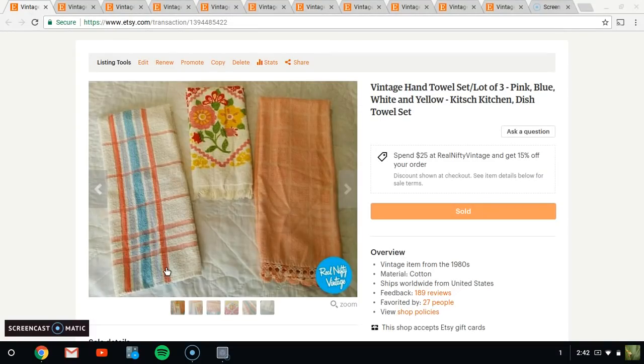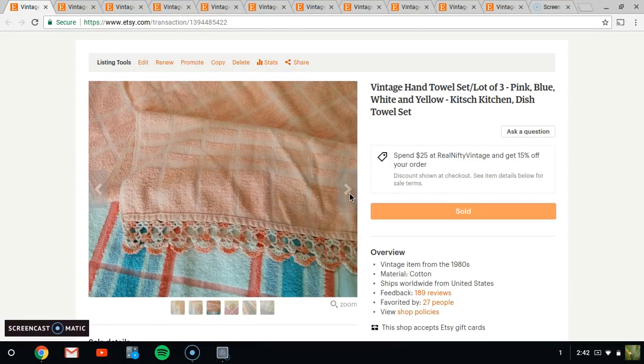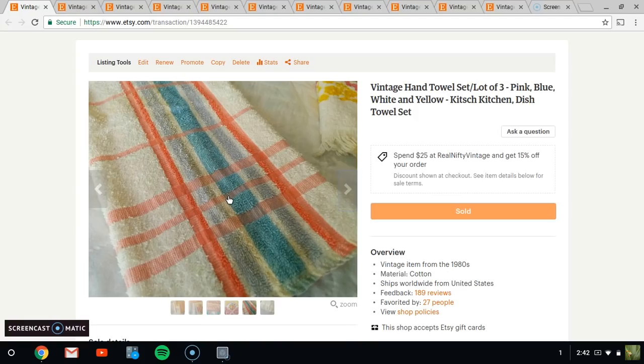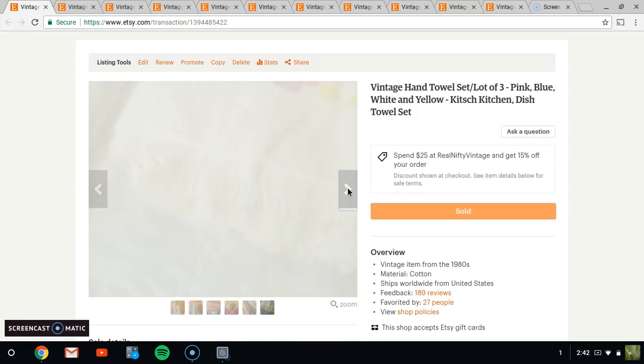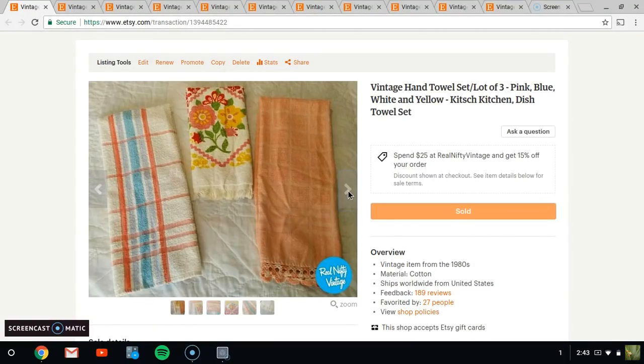So I sold this grouping of hand towels and they sold for $14.95. They're all three different and I didn't pay very much for them. There are a couple stains in them — this one has really nice lace detailing but there's a little stain here, and also some stains along this edge. So very surprised, I did not know if these would ever sell, but they did. Fantastic — $14.95 plus shipping.